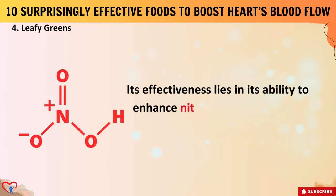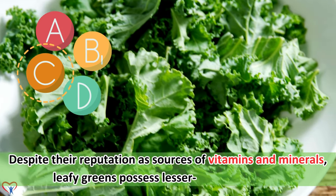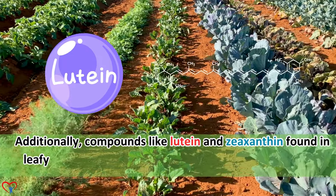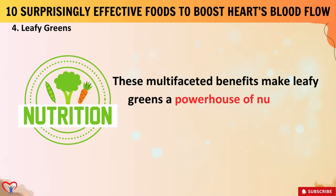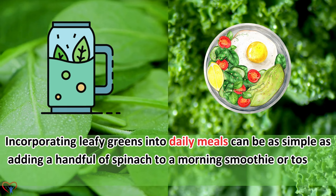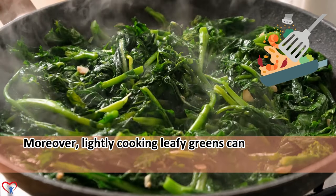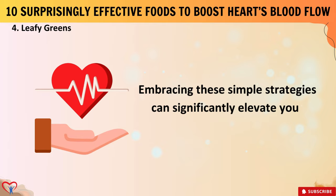Despite their reputation as sources of vitamins and minerals, leafy greens possess lesser-known qualities. Their high levels of vitamin K contribute to arterial health, reducing the risk of arterial calcification. Additionally, compounds like lutein and zeaxanthin found in leafy greens offer protection against age-related macular degeneration, promoting eye health. Incorporating leafy greens into daily meals can be as simple as adding a handful of spinach to a morning smoothie or tossing kale into a lunch salad. Pairing leafy greens with a source of healthy fats, such as avocado or olive oil, and lightly cooking them can enhance bioavailability of certain nutrients, making them even more beneficial for heart health.